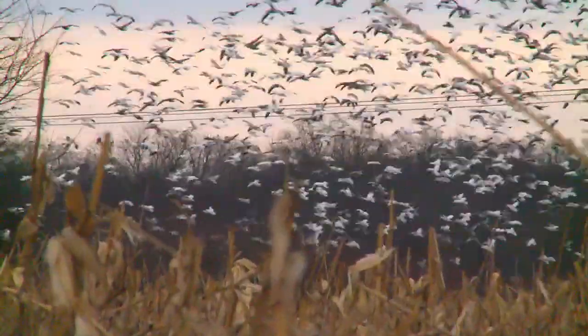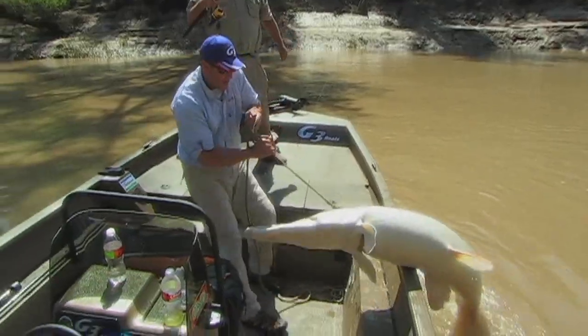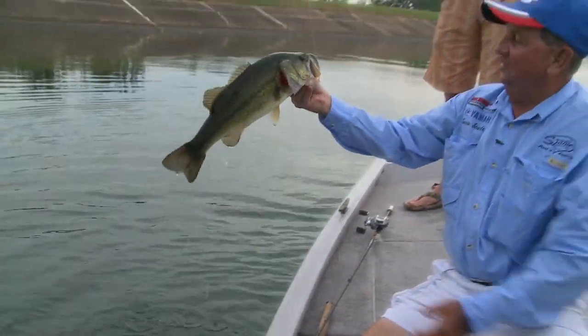That is a good one. I got to get him out of that. That's a heck of a crappie right there. That's a good start right there.